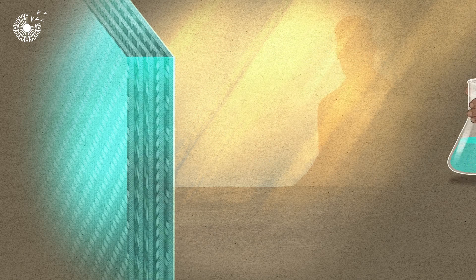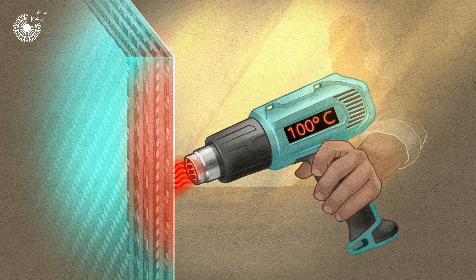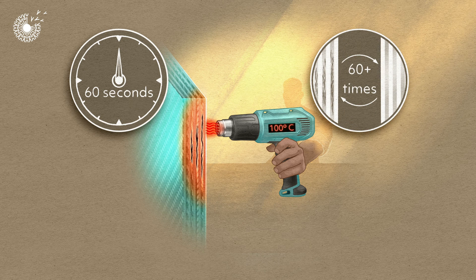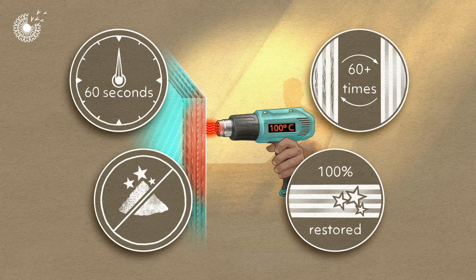When used in a composite and triggered by heat, the resin can heal cracks itself. This heat-activated healing can be done in just one minute and repeated many times. It doesn't require new materials, and the repaired item is as good as new.